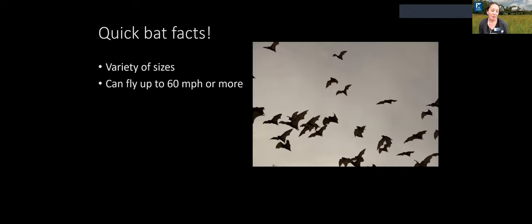Bats are the only mammals capable of powered flight. They can fly some amazing heights and distances — 60 miles per hour or more while out foraging or migrating. Some species are capable of very high altitude flight, and when migrating in huge numbers they can actually be picked up on Doppler radar, looking like a cloud of bats coming through.